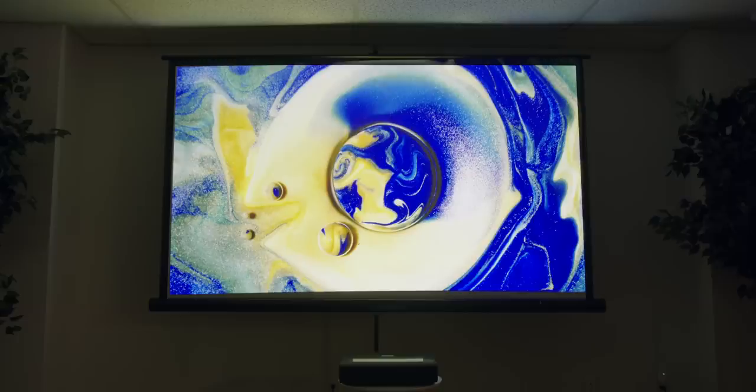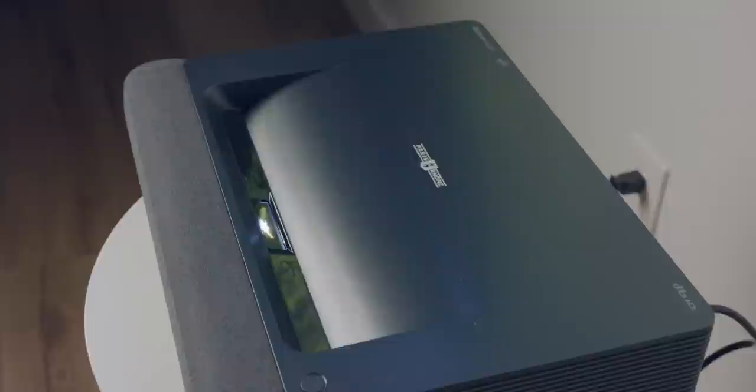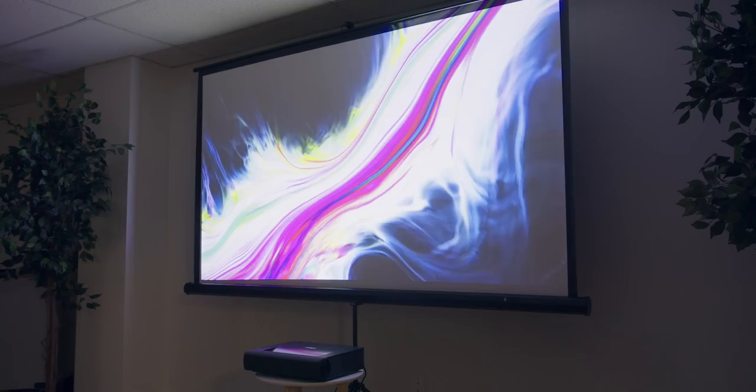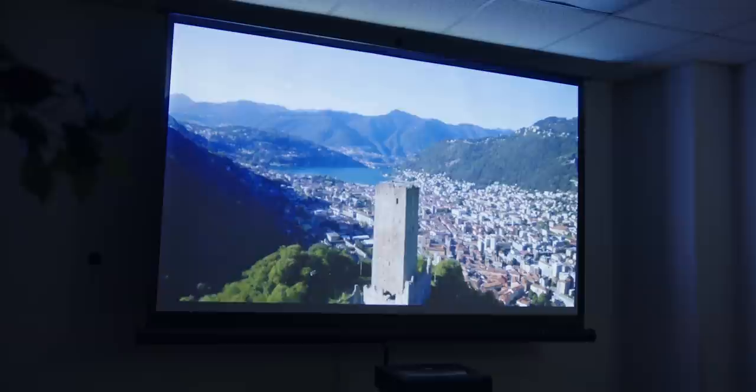So what specs are you getting? This is an ALP DLP projector with a 4K UHD resolution image and 2000 lumens of brightness. It's a laser light source, so you get 25,000 hours of lamp life. If you watch four hours a day, that would be over 15 years before it goes bad — lamp longevity used to be one of the big knocks on laser projectors, but it's not a concern anymore. On top of all that, it has a 3000-to-one contrast ratio and HDR10 support. Those specs translate to a really nice-looking image.